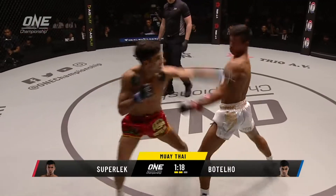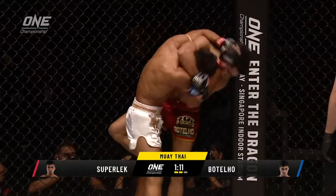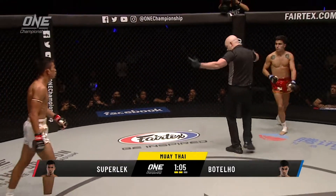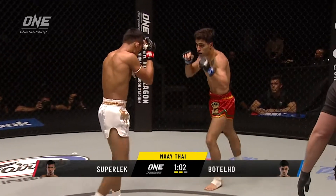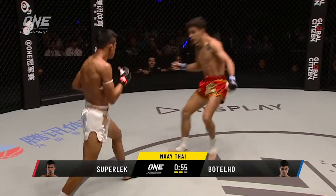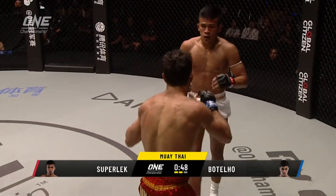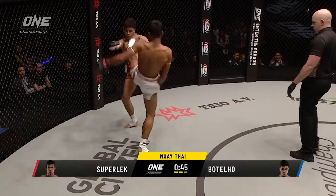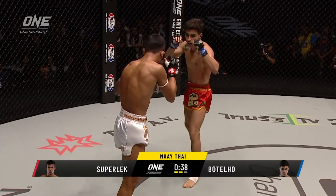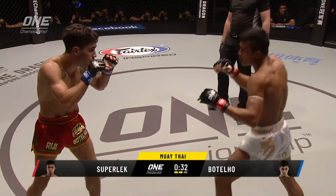One minute left of the second round. The action continues to be relentless. Left right from Batello — not cleanly landed though. Superlek ushers him in: just come on, let's have a battle here in the center of the circle. Batello can't get sucked into that game, but he's got to keep moving. Batello gets pushed back to the circle wall there with a super kick to the center of the body. Superlek's trying to egg him on and Batello's answering, but he's got to move. He cannot just play this game with Superlek.